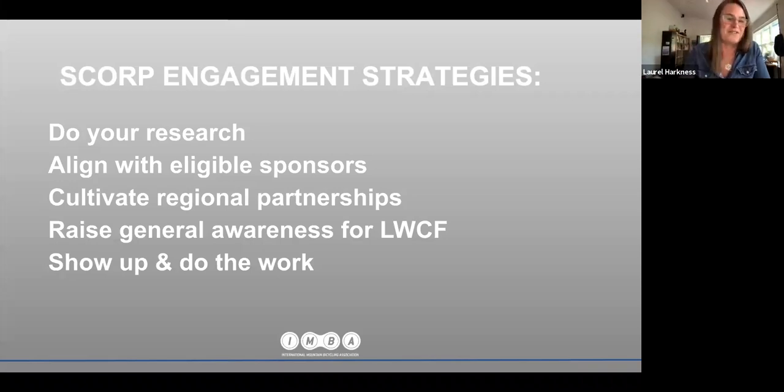Do your research first and be a good partner. Read the current SCORP — you'll get clues on past community engagement and which agencies or groups have been involved. SCORPs need to be updated every five years for states to remain eligible for state and local assistance funding, which gives you a clue as to when the state might be kicking off its planning for the next round of updates.